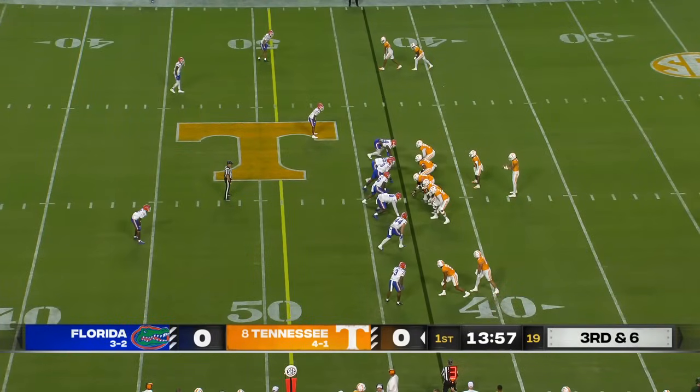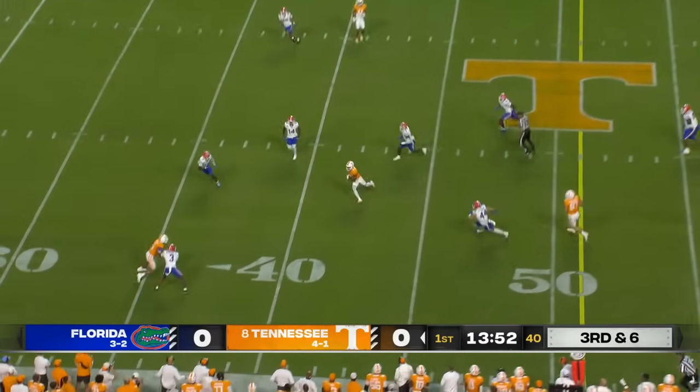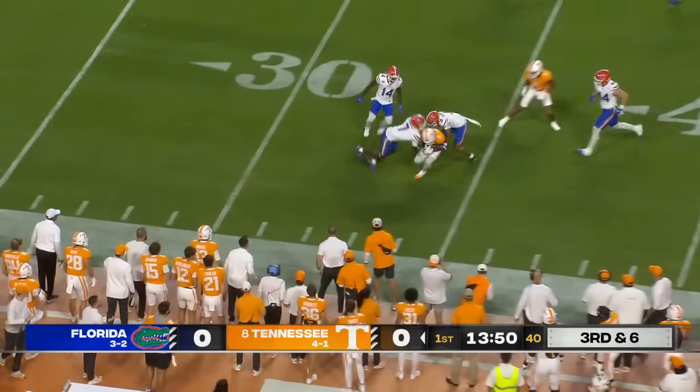Two receivers stacked to either side. Here comes a blitz off the edge. Iamaliava, well protected, finds the pressure and throws away. Catch and run for a first down.